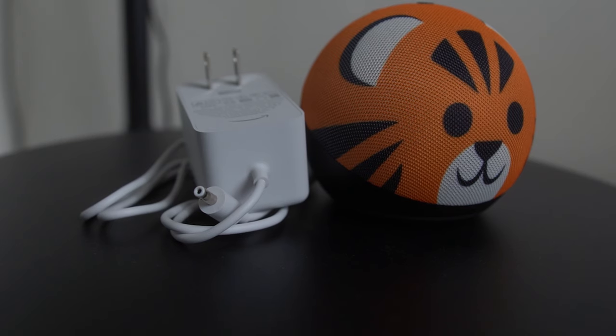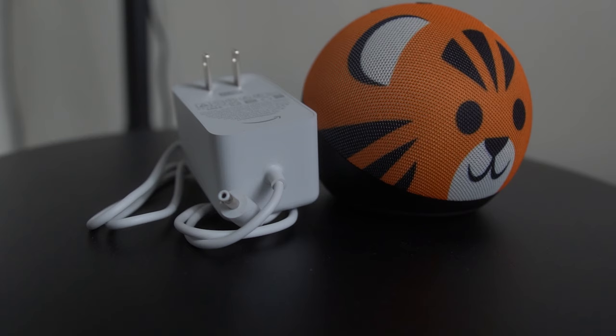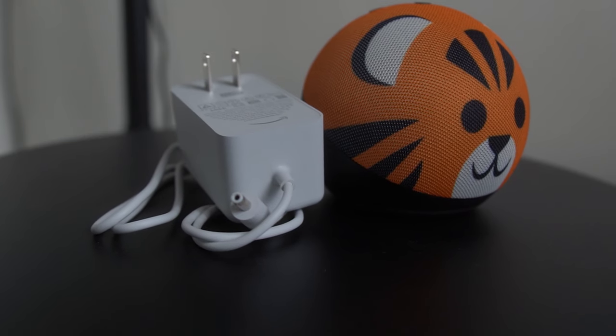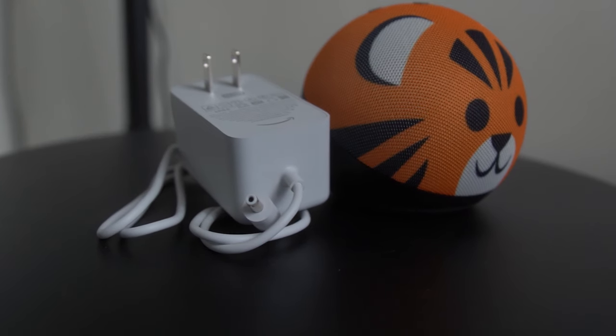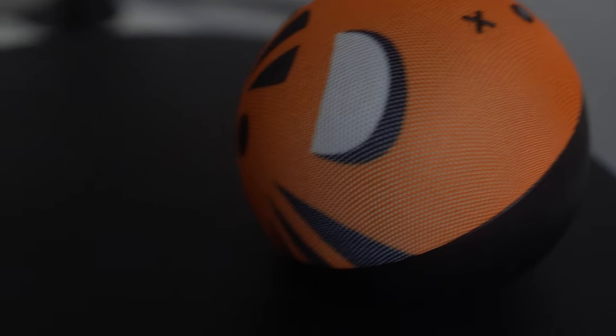The Echo Dot Kids Edition is a great product. It's hard to find things I don't like about it, but there are a couple. The first may come off as nitpicky, but I wish the power adapter was the same color as the base. I have the Tiger Edition so the base is black, but the power adapter in the box was white — which clashes a bit with the orange and black colorway.